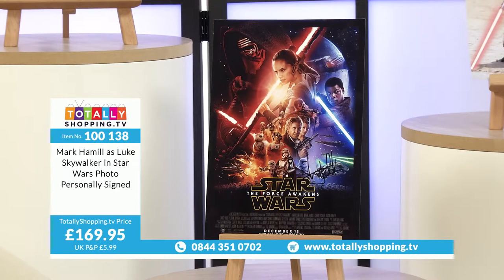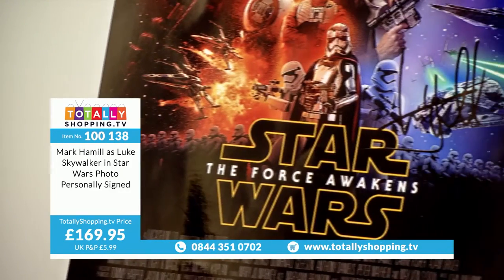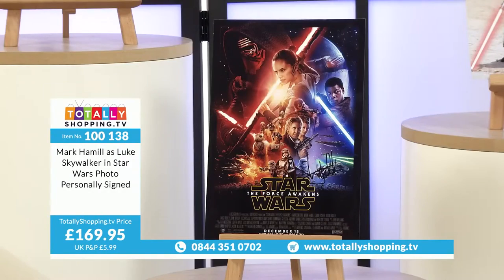Mark Hamill as Luke Skywalker in Star Wars, photo personally signed, item code 100138, £169.95 — an incredibly difficult autograph to get. Even in America it's hard to get. That is actually a very competitively priced Mark Hamill autograph as Luke Skywalker. Click on the Buy button — it'll take you through a simple process. Check your basket out and you'll get email confirmation and can track your delivery.